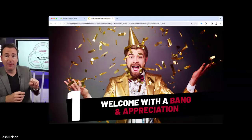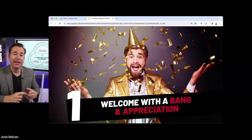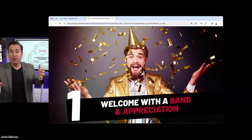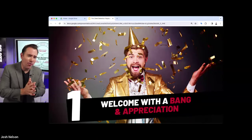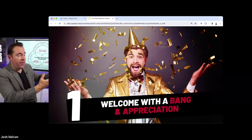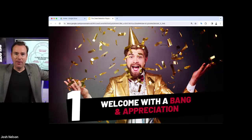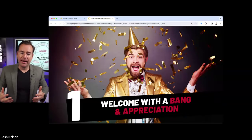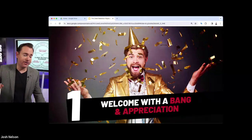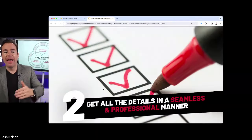I also recommend sending something edible through a service like Sherry's Berries or GourmetGiftBaskets.com. You can sign the client up, have your assistant place an order, and that afternoon they receive something edible either to their house or office. It anchors in the relationship. In the first 24 hours after signing up, you get buyer's remorse — but if that same afternoon they get a welcome package delivered, they think, wow, this is a good company, I'm in a good place. Then a physical box takes a couple of days, so I do both.